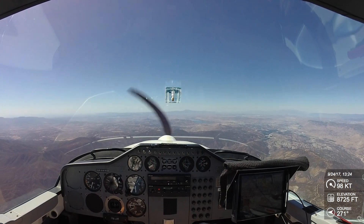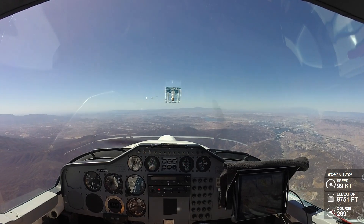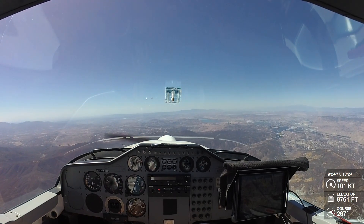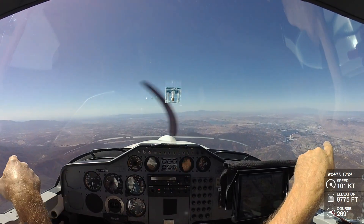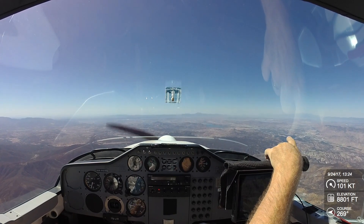Those clouds do look pretty high. There's Elsinore. Lake Perris is back in there. Yeah, Lake Perris — actually that's Lake Skinner. Matthews is way out there; you can just barely see the end of it.